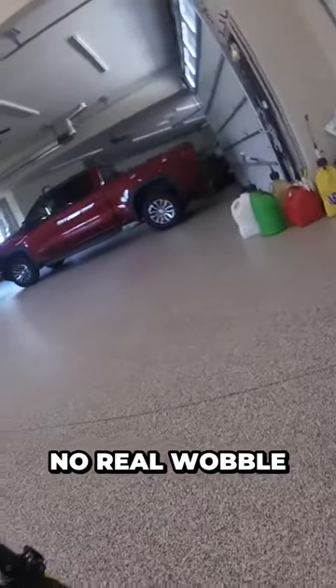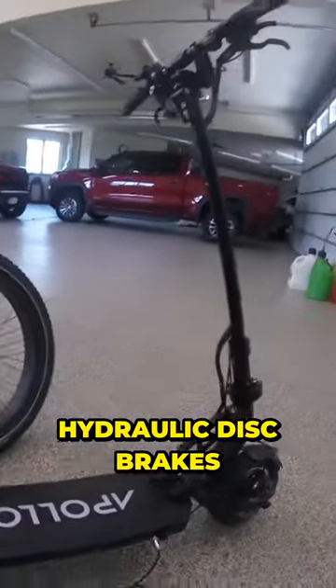It goes all the way down to 42 volts and up to 58, so it's pretty crazy. Dual 800-watt motors, great suspension, no real wobble that I can see, and hydraulic disc brakes — really good.